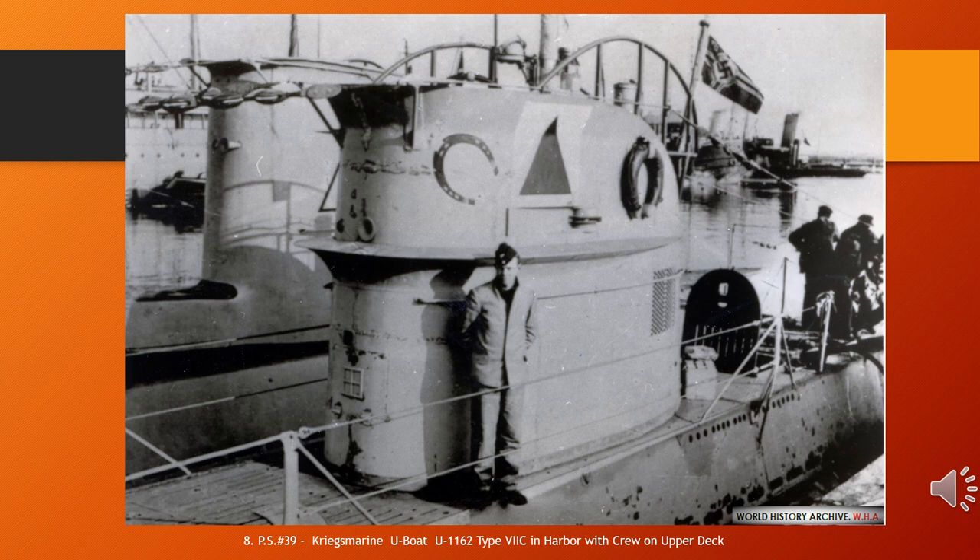German submarine U-1162 was a Type IXC U-boat of Nazi Germany's Kriegsmarine during World War II. She was ordered on 25 August 1941 and laid down on 14 November 1942 at Danziger Werft AG, Danzig, as Yard No. 134. She was launched on 29 May 1943 and commissioned under the command of Oberleutnant zur See Dietrich Saxl on 15 September 1943. Originally handed over to Italy with the intention to rename her S-10 in exchange for transport submarines, however with Italy's surrender on 8 September 1943, the Kriegsmarine took the boat back over on 10 September 1943 at Danzig and commissioned her on 15 September 1943 as U-1162. U-1162 was scuttled near Jelling in Jelling Bay on 5 May 1945 as part of Operation Regenbogen. Her wreck was raised and broken up.